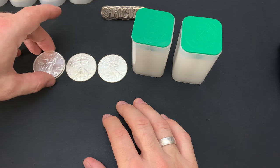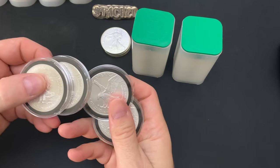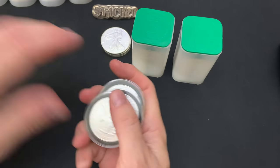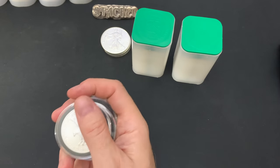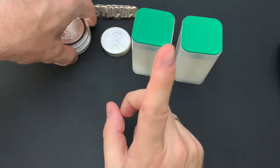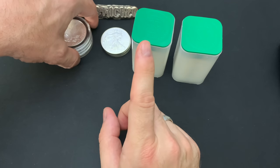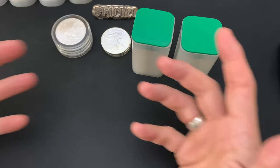I did get four of the Type 2s, and actually a fifth one is going to be given away during my upcoming live stream. I'll probably get one complete tube of the 2021 Type 2s — just because.